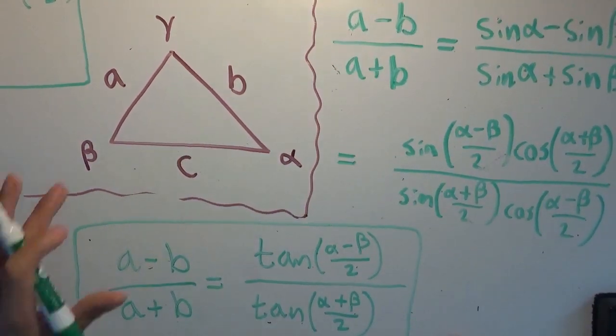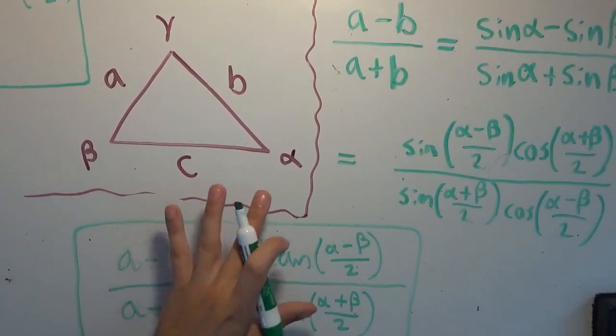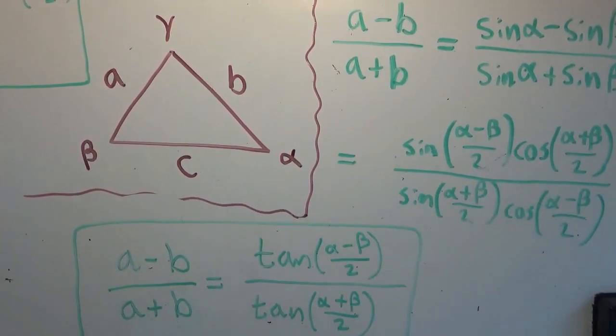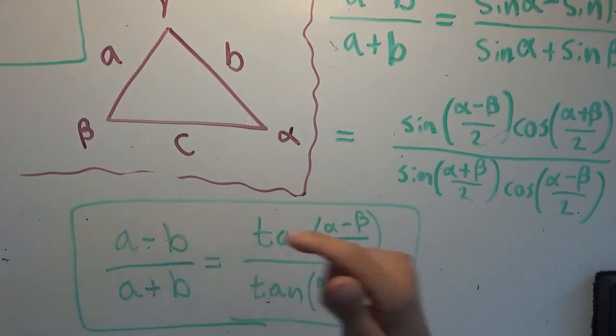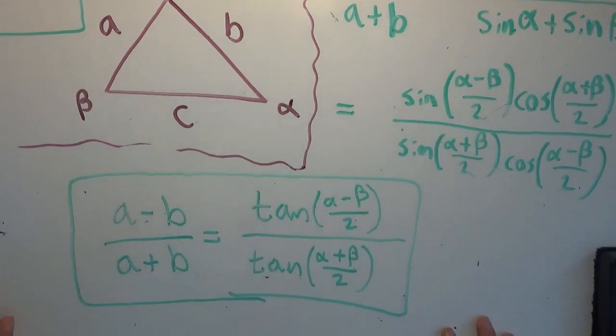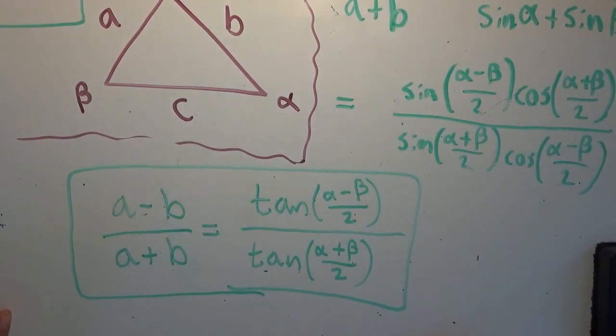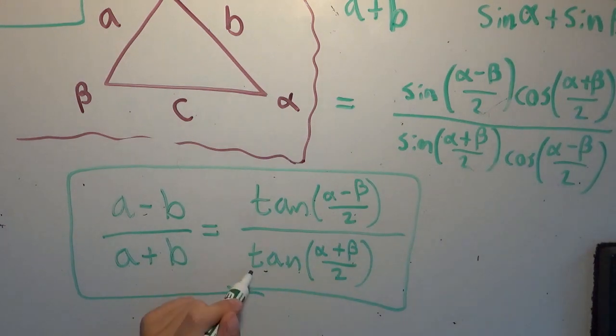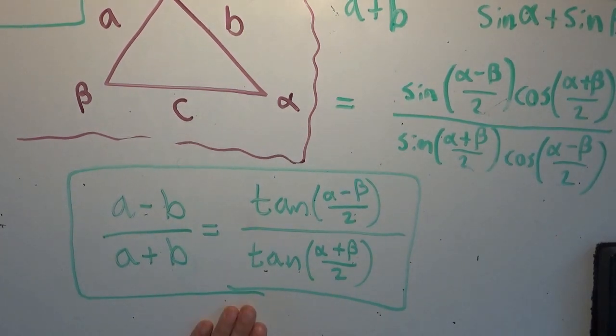So given any triangle with side lengths A, B, C and opposite angles alpha, beta, and gamma respectively, you can pick any two sides — in this case A and B, but you could pick B and C or A and C. You can deduce that A minus B over A plus B equals tangent of (alpha minus beta)/2 over tangent of (alpha plus beta)/2. This is the law of tangents. Very, very good. And that is the proof of that statement.